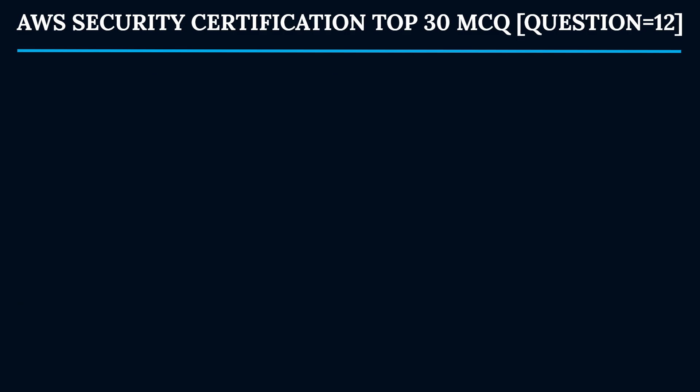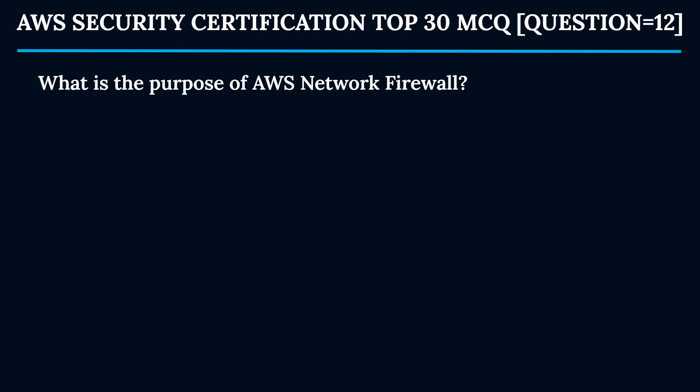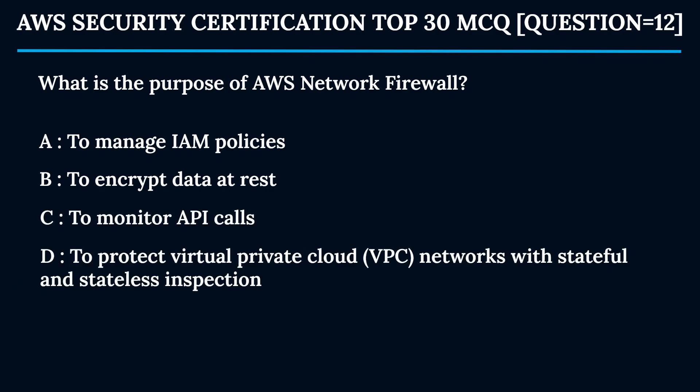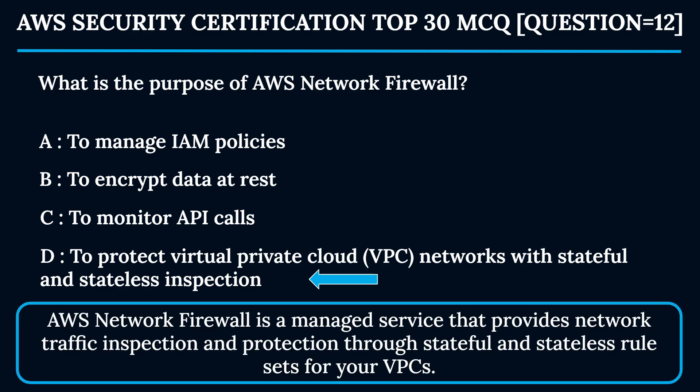Question 12: What is the purpose of AWS Network Firewall? Option A: To manage IAM policies. Option B: To encrypt data at rest. Option C: To monitor API calls. Option D: To protect VPC networks with stateful and stateless inspection. The correct answer is Option D. AWS Network Firewall is a managed service that provides network traffic inspection and protection through stateful and stateless rule sets for your VPCs.